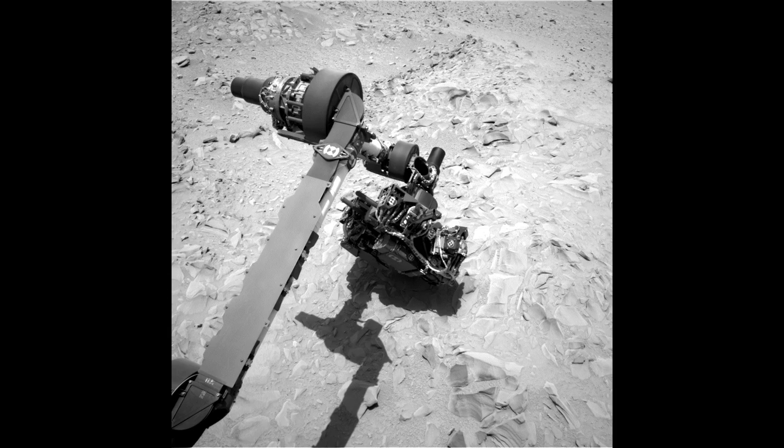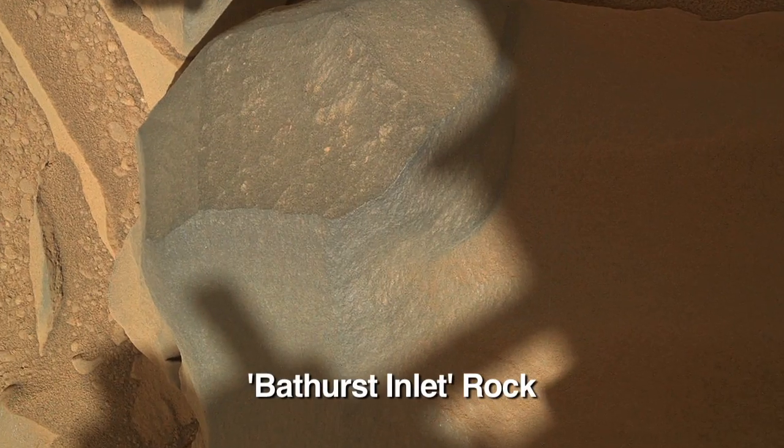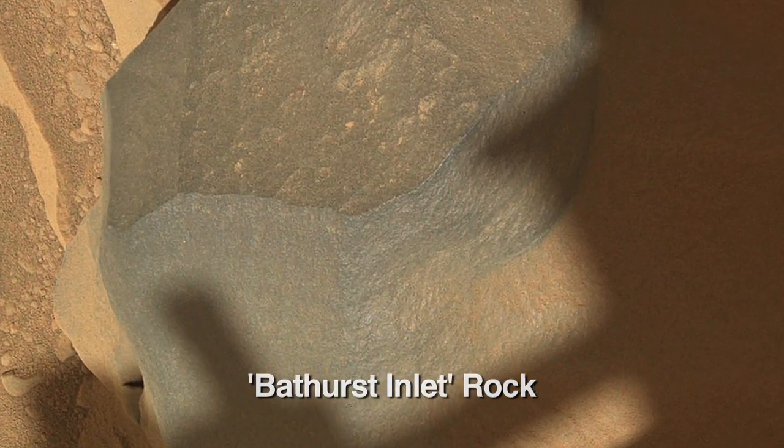Hi, my name is Daniel Illuminati. I'm the surface sampling and science phase lead and this is your Mars Curiosity rover update. Curiosity is still heading to Glenelg. We've just stopped at the Bathurst rock formation to check it out with the robotic arm mounted instruments, a hand lens imager and a spectrometer.